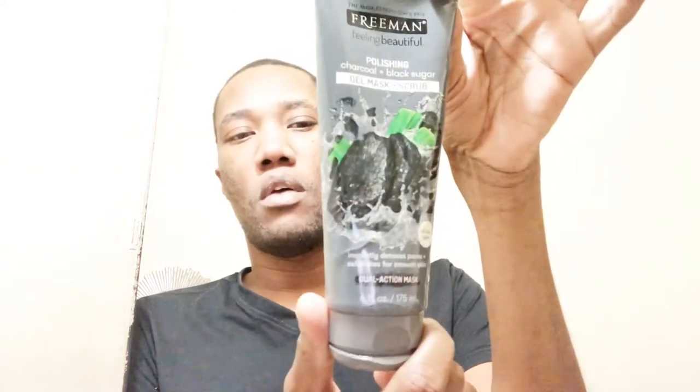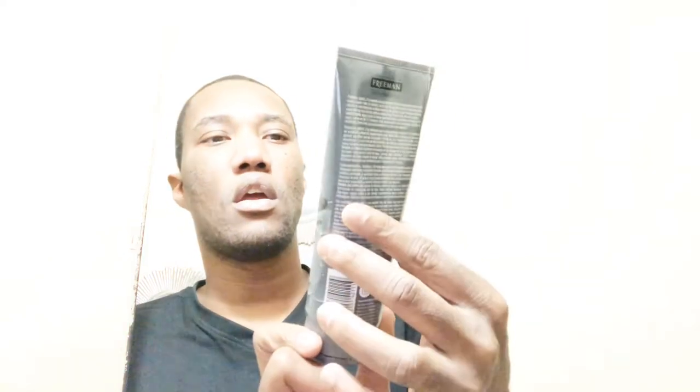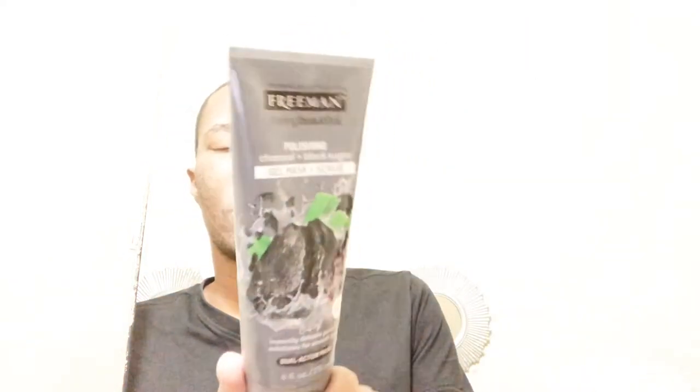The activated charcoal wash I'm using — one is from Ponds and this one is from Freeman's. It made basically one of the top products of, I believe, 2017, and I believe it was Vogue or Bazaar, one of these fashion magazines. So this is a great product and I only paid about like four dollars — probably costs a little bit more now.